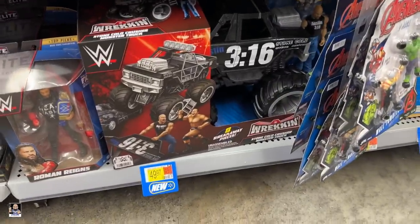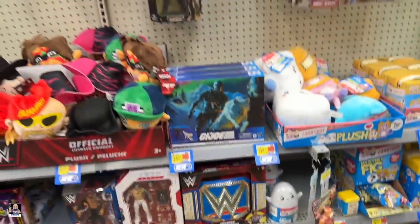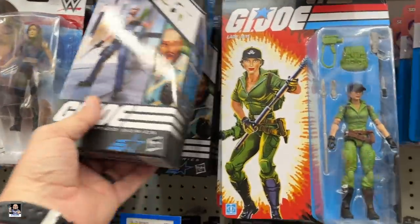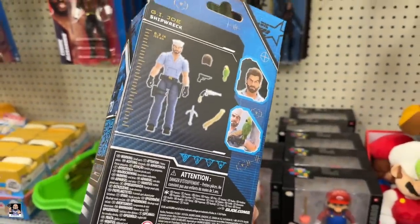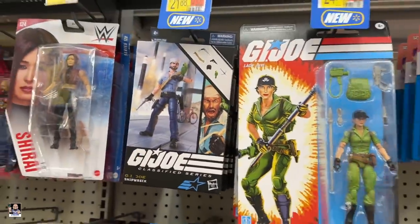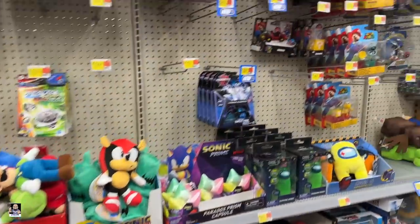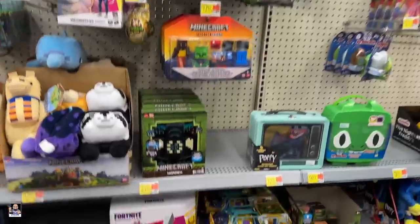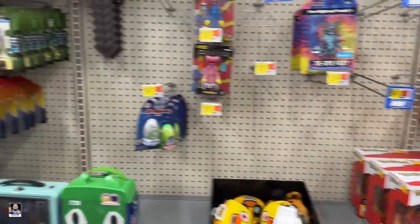Oh, that's new — Stone Cold. Nice. We're definitely seeing some stuff. Oh, Shipwreck! Look at that. Wow. I like the figure but I don't really want it. Still, really cool to see at $21 — that's not bad. This Walmart actually is a good Walmart. They got some stuff.